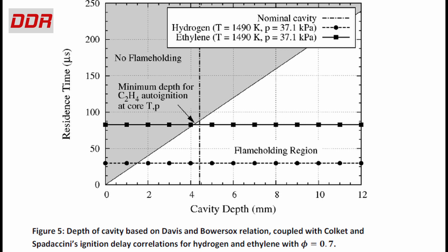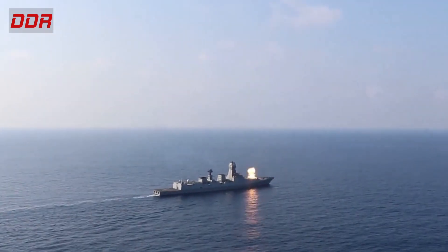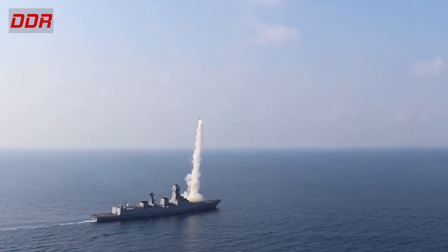We've seen in our earlier video how ignition delay is a key factor in fuel selection for scramjet engines, due to the extremely short time that fuel spends within the combustor — literally milliseconds. But that is not the only factor.